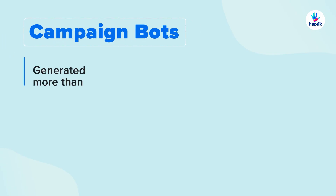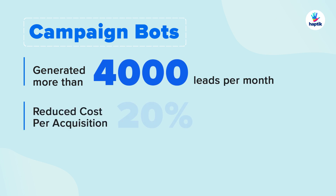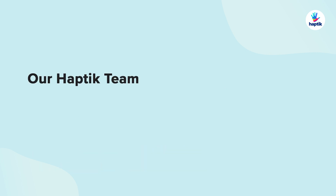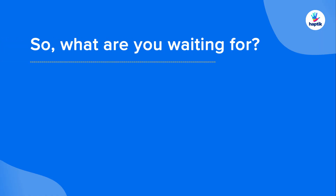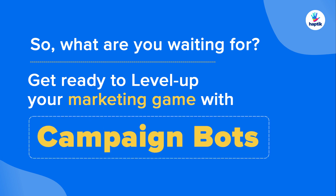With campaign bots, our customers have generated more than 4,000 leads per month, reduced cost per acquisition by 20%, and increased return on ad spend by almost 60%. Our Haptic team can create campaign bots for you in less than two weeks. So what are you waiting for? Get ready to level up your marketing game with campaign bots.